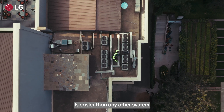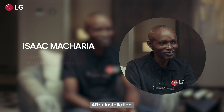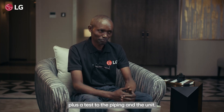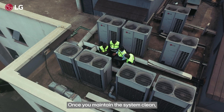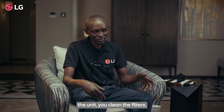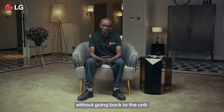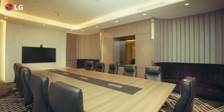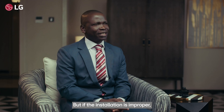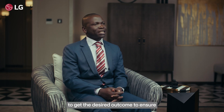Installing LG is easier than any other system I've ever done before. After installation, we have to do the testing — pressure-testing the pipings and the units. Once you maintain the system clean, remove the debris, and clean the filters, you can go a very long time without needing to return to the unit. A proper design and proper installation gives the client quality, but if the installation is improper, even with a 100% design, the client may not get the desired outcome.